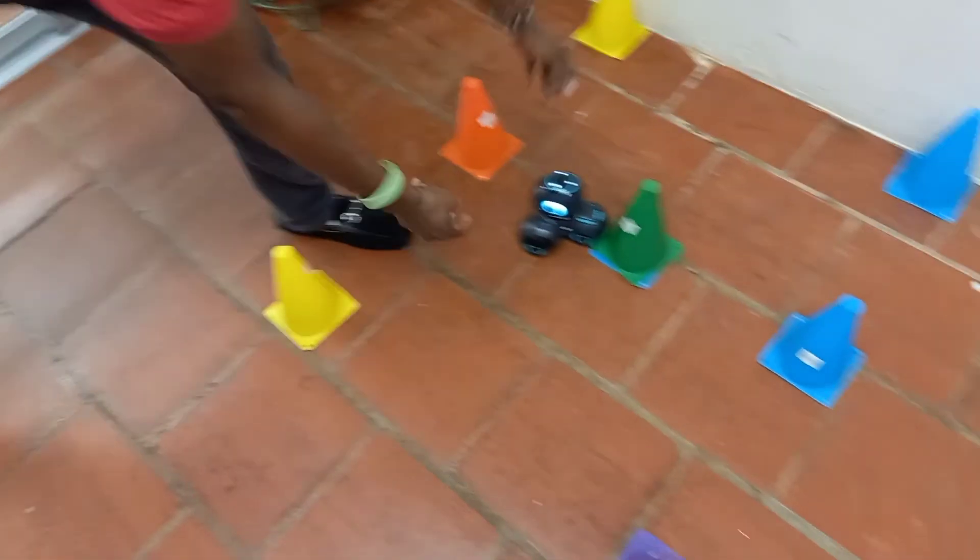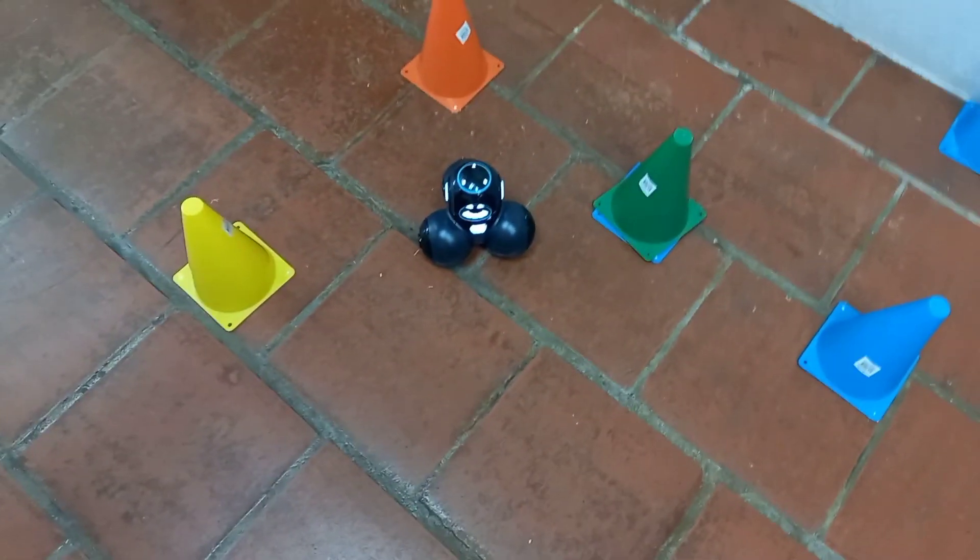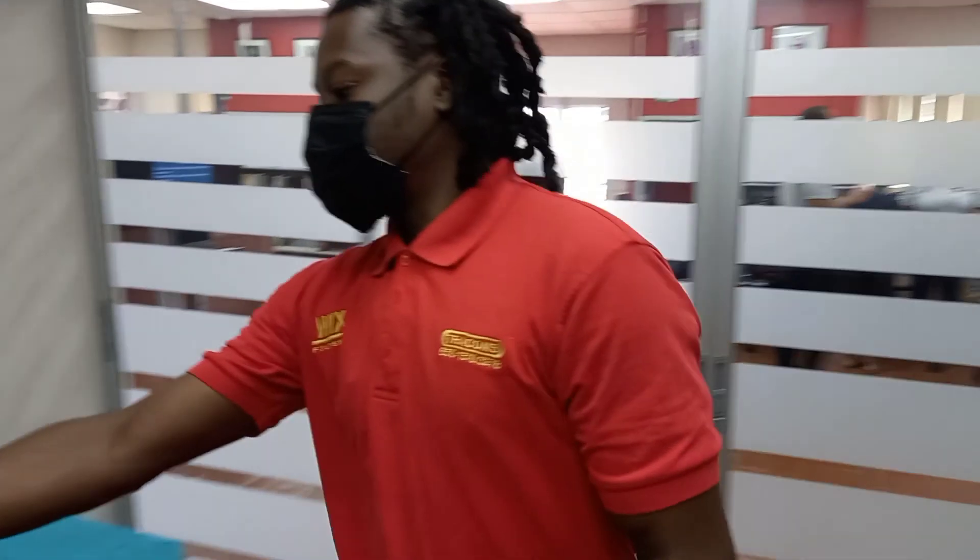Good day guys! So welcome to the robotic section. In this section, we're teaching kids about programming — so we tell them what programming is, right? We post about programming and allow them to go to the different aspects of it. If you watch the robot on the floor, the robot we have here is called the Cube. The Cube is one of the machines we use to allow the kids to learn about programming.